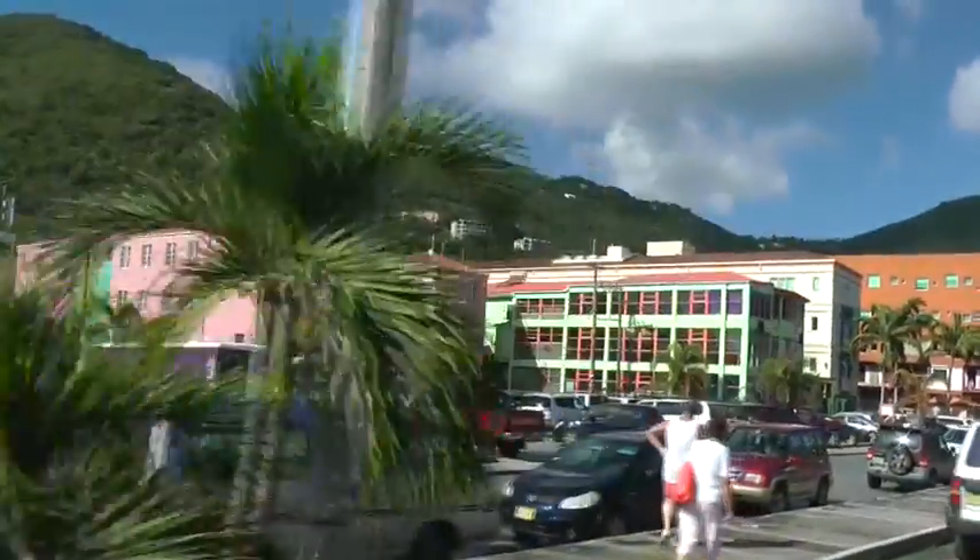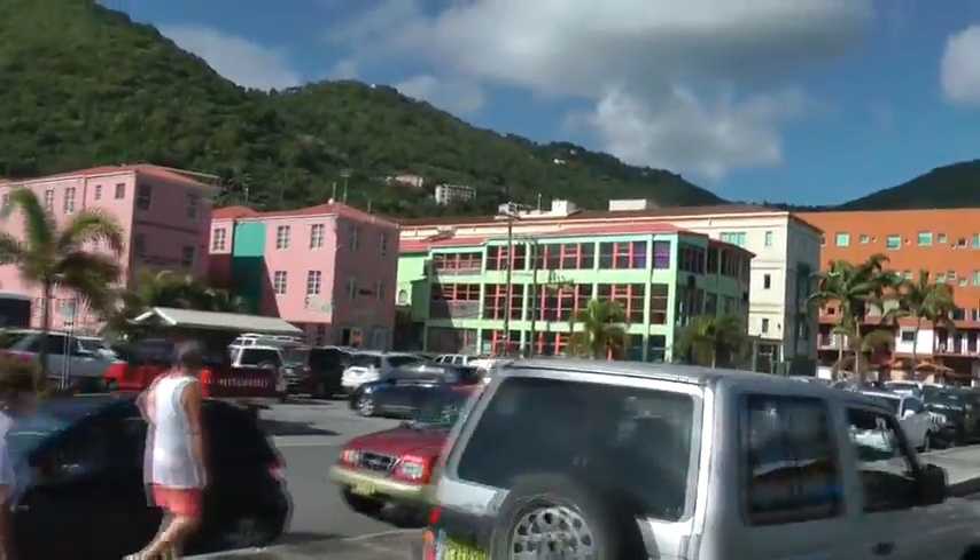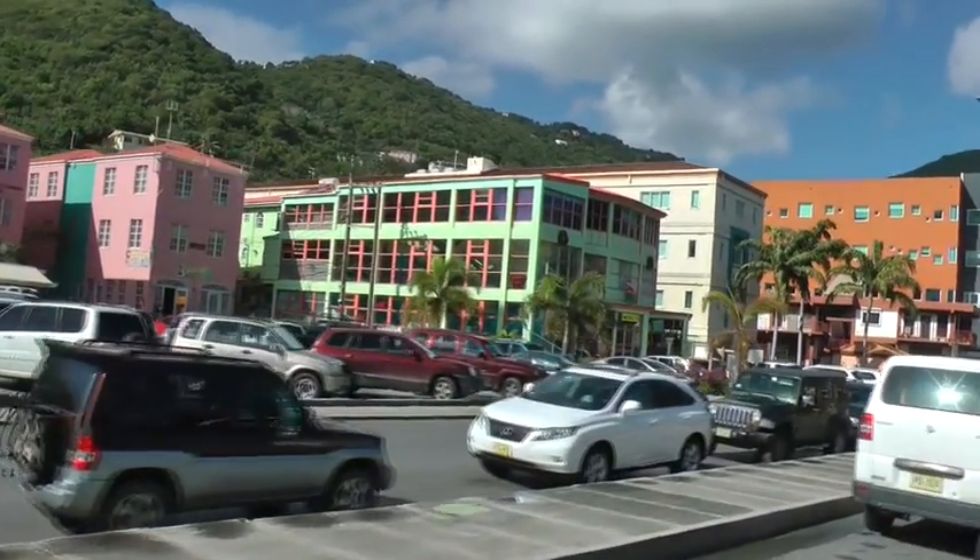Now Tortola, ladies and gentlemen, is 30 square miles. That's the area of this beautiful island.